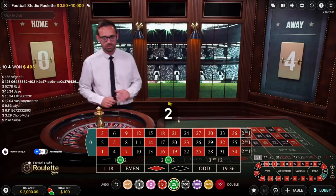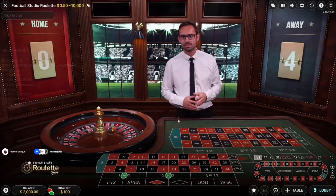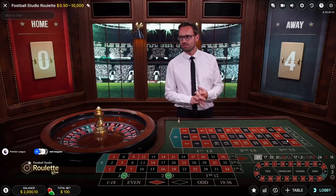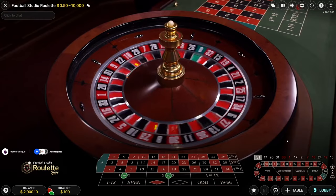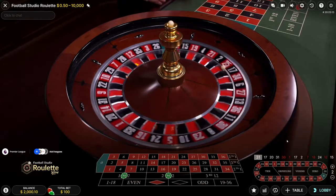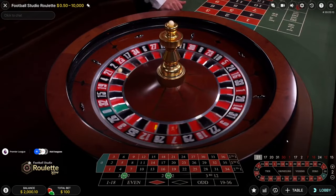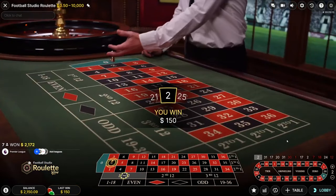Balance is at $2000 — we're up $100. Let's see if we can pull in another $100. Anything between 1 through 22 is a win — can we get it? We got the win! A $150 win with this strategy!